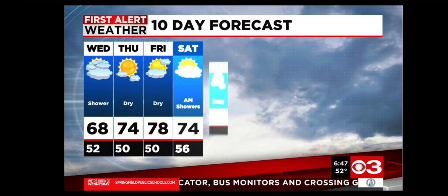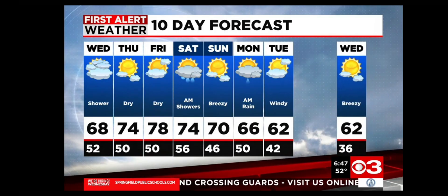Well, it is October! Notice how the highs next week are generally in the low to mid-60s with some gusty breezes as well.